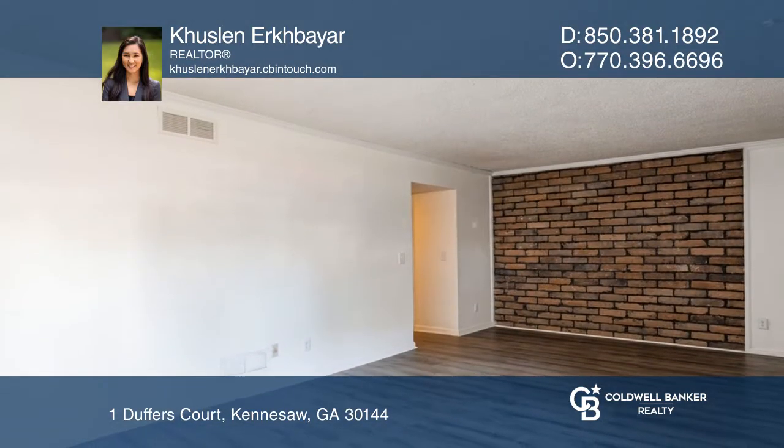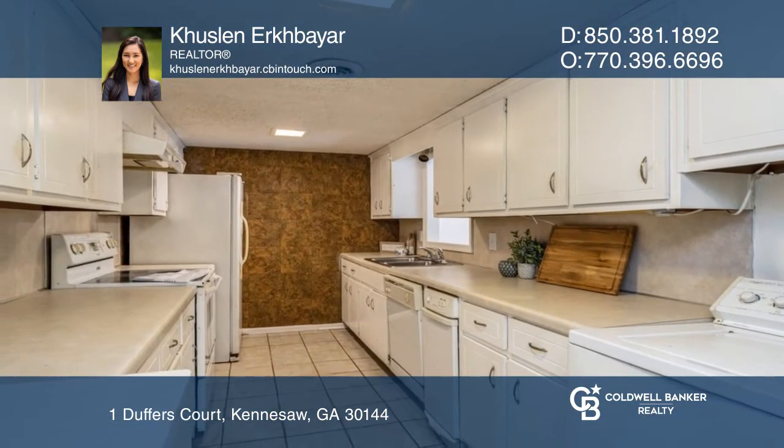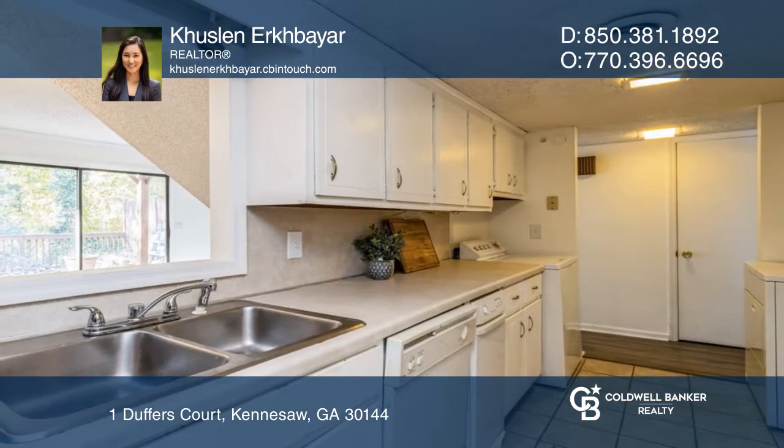Welcome to this great two-bedroom, two-and-one-half-bathroom roommate floorplan townhome. Each bedroom has its own full bathroom, closet, and balcony.